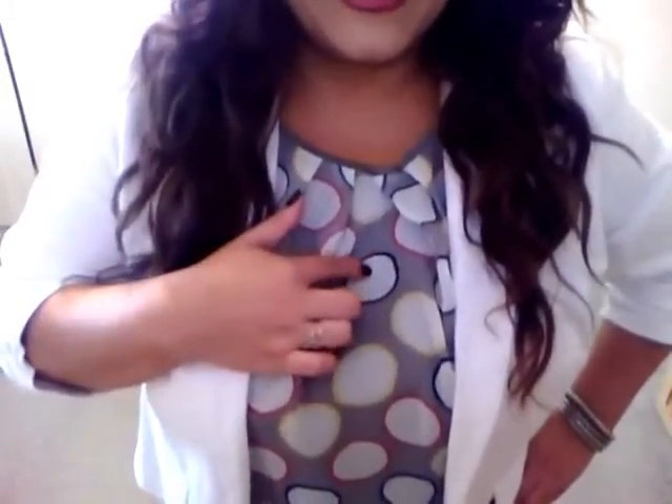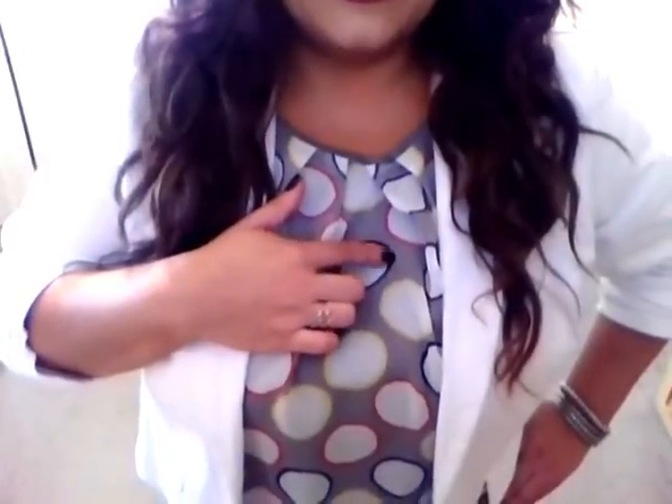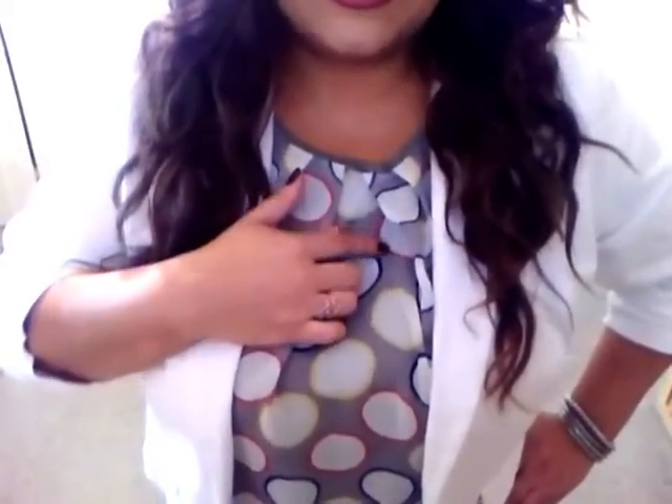This is a white blazer, my yellow pencil skirt with some gray nude heels, and the top is gray-white. It's hard to see but there is blue, yellow, and pink on there. Let me show you.